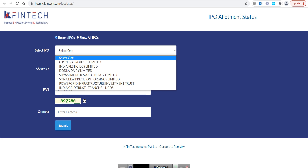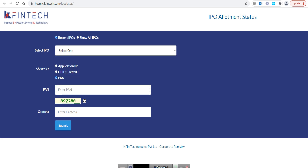It will come on 4th of August only. So when you click on that, you have to click on PAN. Just put your PAN number over here and write down the captcha, and then just click on the submit button. So you will get your allotment.